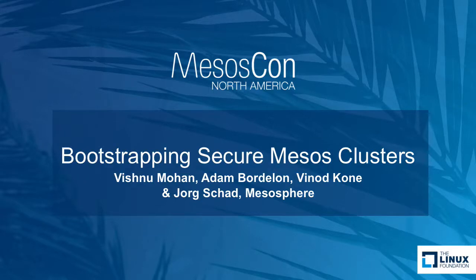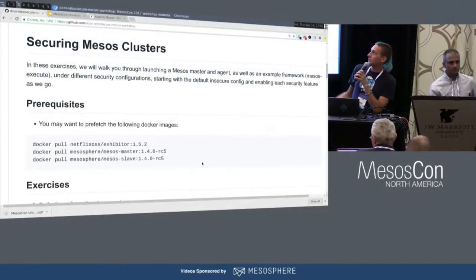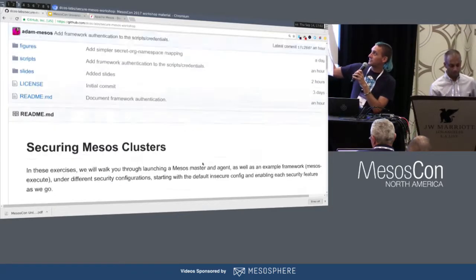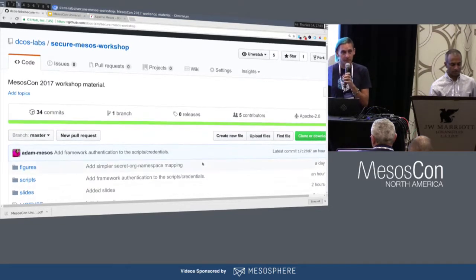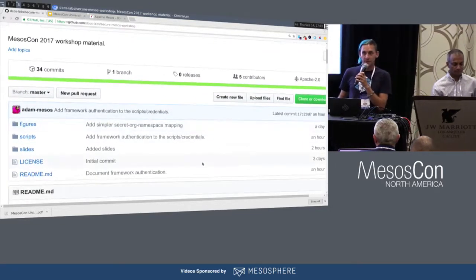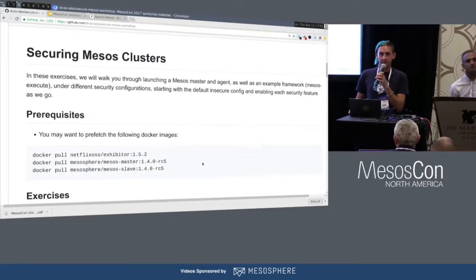All right, I think we're going to go ahead and get started. Go ahead and get your laptops out. Start pulling these Docker images. The repo is dcos-labs-secure-mesos-workshop. They're large Docker images, so you want to get them early before everybody else steals your Wi-Fi.